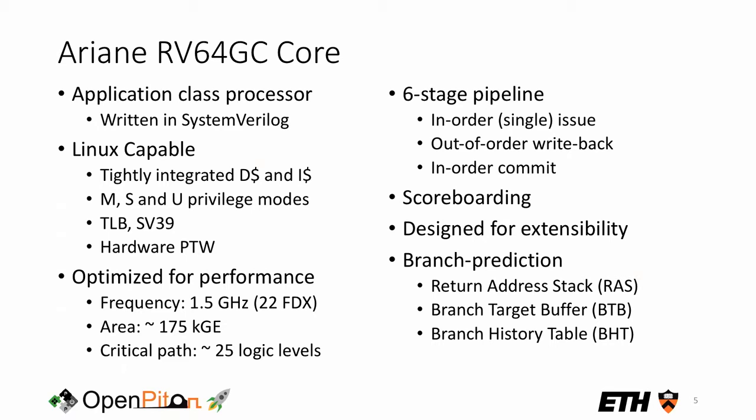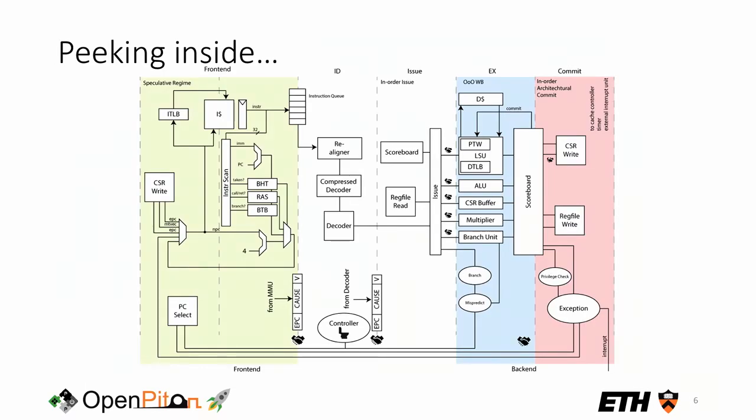Ariane has a simple branch prediction mechanism in its instruction frontend to improve single-thread performance. Looking at the detailed block diagram: the frontend spans the first two pipeline stages, including virtual address translation and branch prediction which needs two stages to meet the frequency target. There is an instruction decode stage with a compressed decoder, an issue stage, and an execute stage taking one cycle for simple ALU instructions but more for FPU, multiplier, or memory operations. Then there is the scoreboard and commit stage, plus a flush controller.